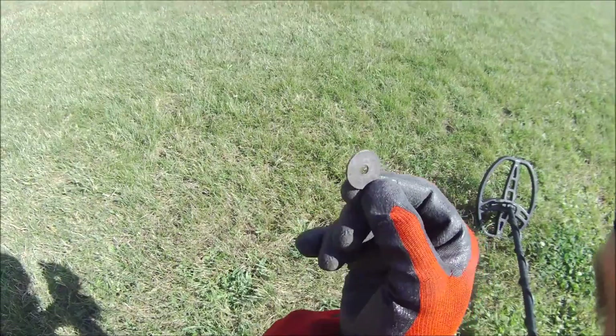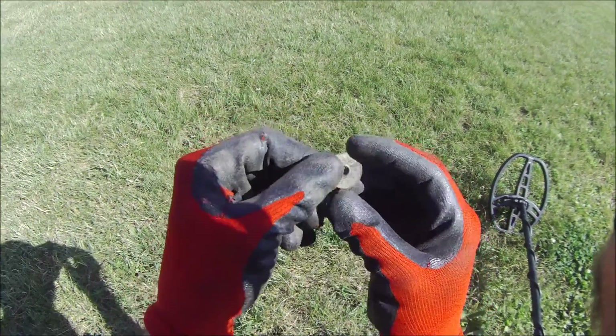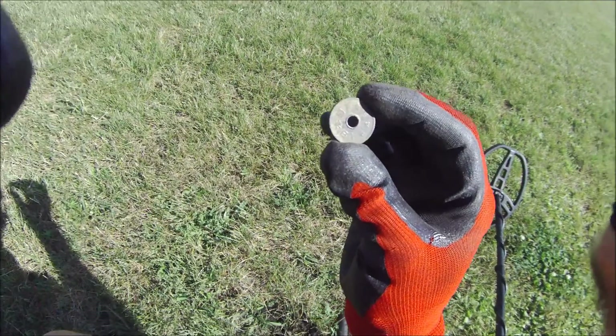Awesome — one of these Chinese coins with the hole in the middle. Comes up just like a penny.